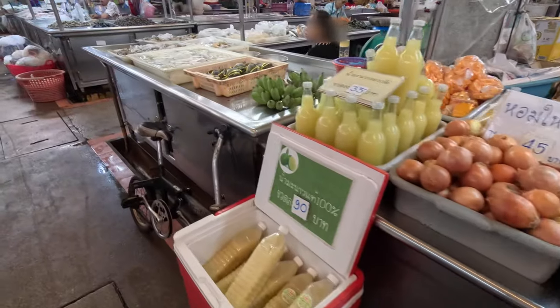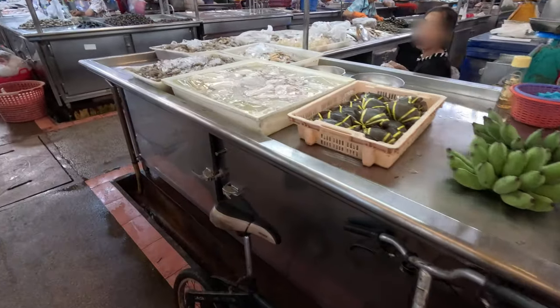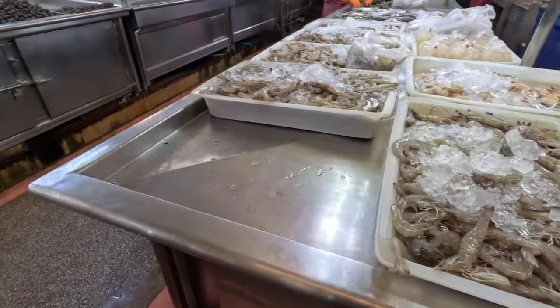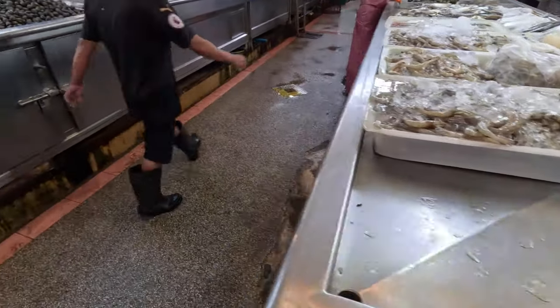This section is also seafood: shrimp, crab, cuttlefish.